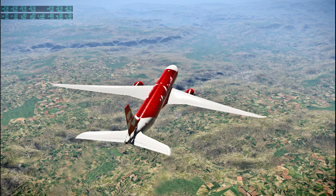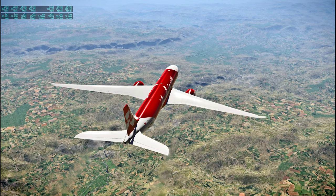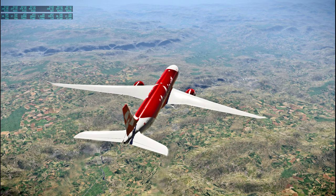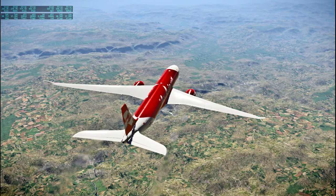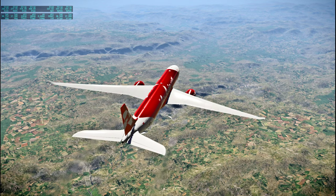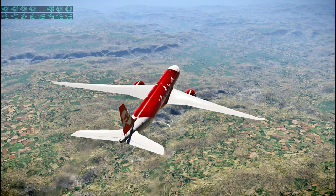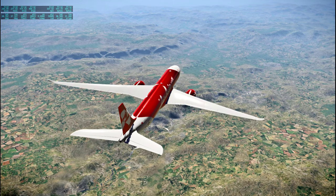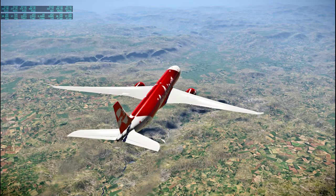If you're wondering in Kerbal Space Program whether I've ever accidentally left a Kerbinaut in the lander after I jettisoned it — the answer is yes. Fortunately, EVAs are much easier in Kerbal Space Program than in real life.